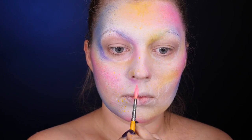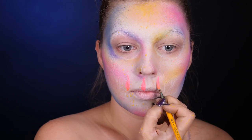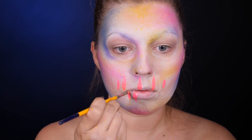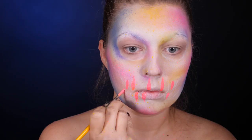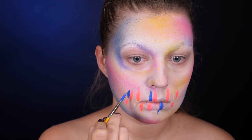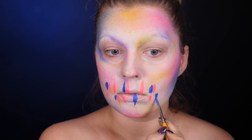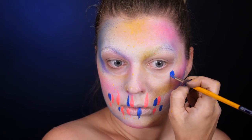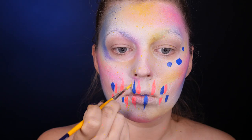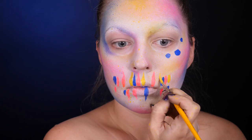Przechodzę do malowania kolorowych zębów. Tu oczywiście w ruch idą farby wodne i często pytacie mnie, jakich pędzli do malowania takimi farbami używam. Najogólniej mówiąc, doskonale nadają się tutaj pędzle syntetyczne ze sklepów dla plastyków, albo oczywiście specjalnie przeznaczone do malowania farbami wodnymi do twarzy. Dam Wam w opisie linki do sklepów, w których ja osobiście się zaopatruję. Przy okazji malowania zębów maluję też kolorowe kropy landryny pod okiem.